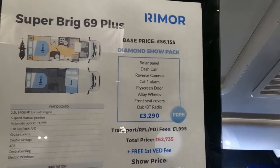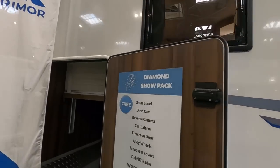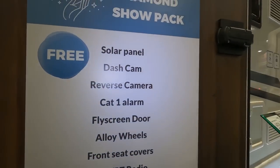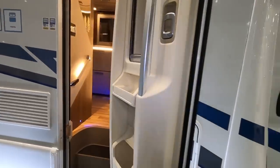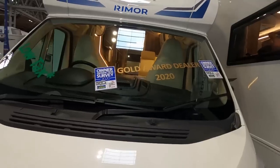It's got the Diamond Show Pack - solar panel, dash cam, reversing camera, high screen alloy wheels, DAB radio. Show price £57,290. It's got a massive garage and a bed that goes up to make even more room. First year VED free. Really nice alloy wheels, and it's on a Fiat. It's a gold award dealer.